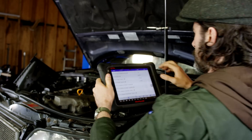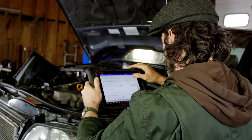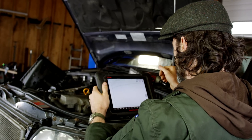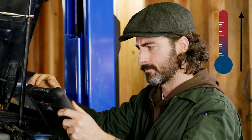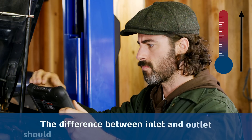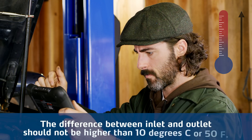The same reading can be performed by onboard diagnostics if the vehicle applies temperature sensors by the treatment devices. Here, the overall values of the temperature will be higher, but the same rule applies — the difference between inlet and outlet should not be higher than 10 degrees Celsius or 50 degrees Fahrenheit.